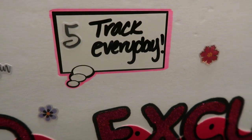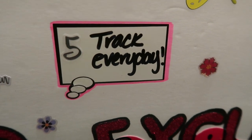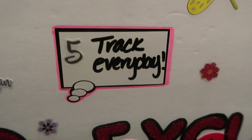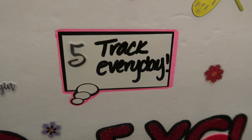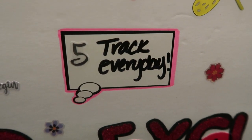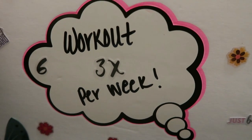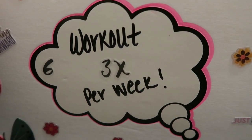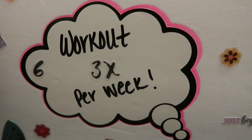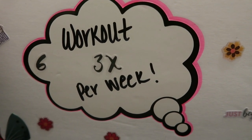Goal number five is to track every day. I'm not giving myself a goal to stay within points or calories every day because that's not always doable, but I'm committing to tracking my food every day — good, bad, or ugly. Goal number six is an activity goal: I'd like to continue working out at Jazzercise a minimum of three times a week, and once gyms reopen I'll shoot for more than three times a week.